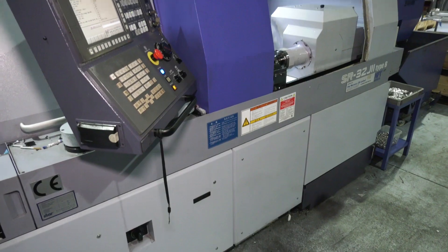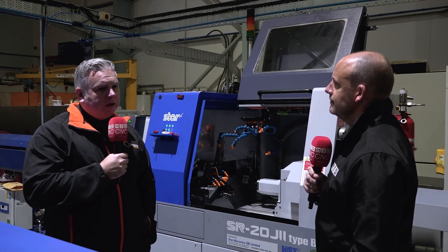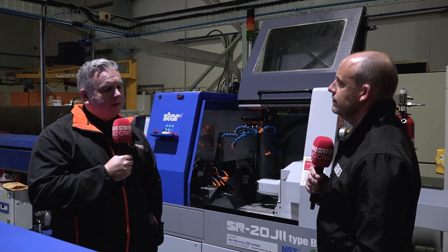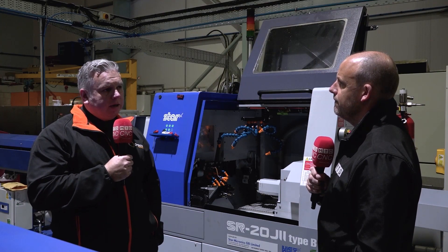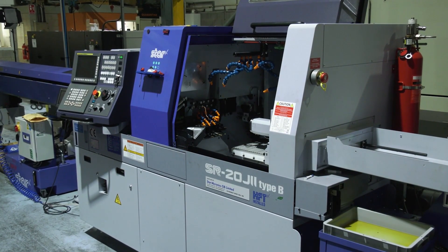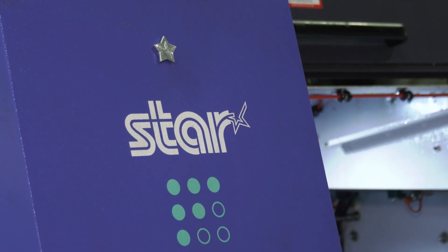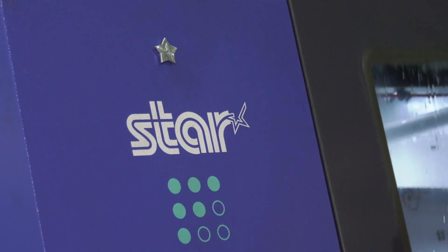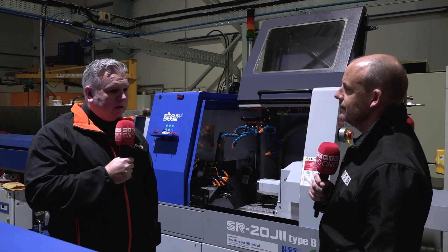And the Star machines themselves — why was this sliding head your one of choice? Did you research the market? We did. Ryan, our engineering director, is very keen on the relationships with our machine tool suppliers. And if I'm honest, I think the support is key. You can buy a machine and while it's running fine, no problems, everyone gets along. But when a machine goes down, that's when the true ethos of Star Micronics comes to the surface. And they've been fantastic — touch wood, we've had very little downtime.